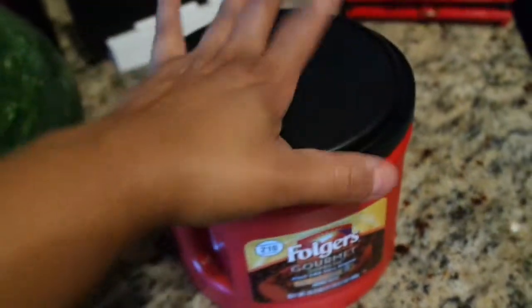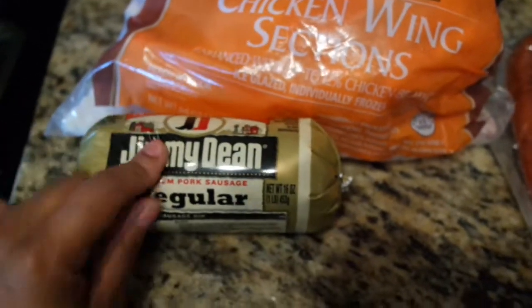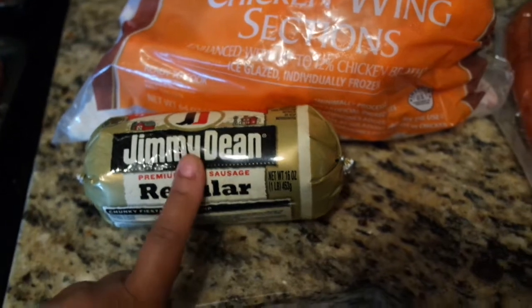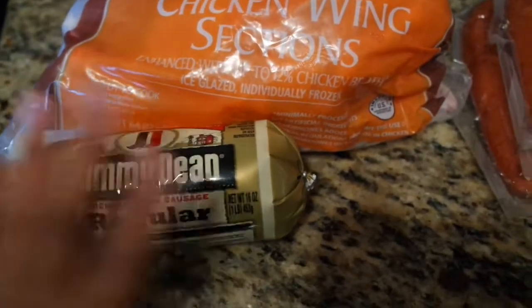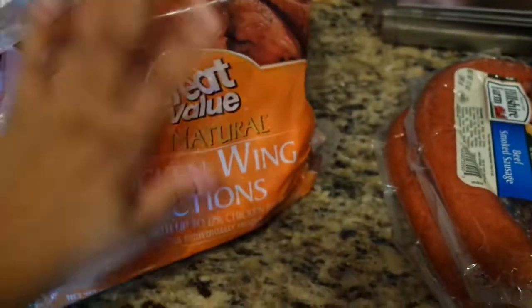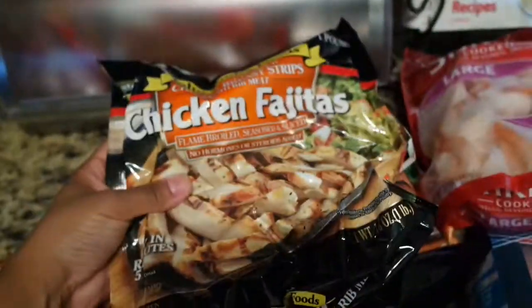I got two packages of ground beef — for my spaghetti and also I think I'm going to do Taco Tuesday next week. I picked up a package of Jimmy Dean sausage — my great-grandfather used to eat these every single morning and it reminds me of him. It's my favorite sausage. I stopped buying it for a while but I decided to pick it up. I also got a package of chicken wings — a big four-pound bag — only seven dollars at Walmart.